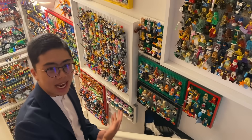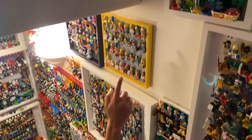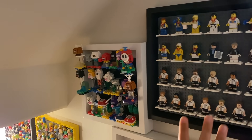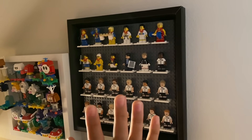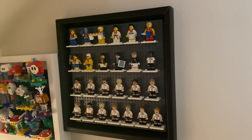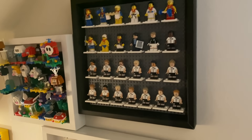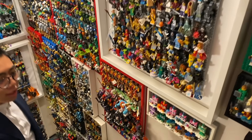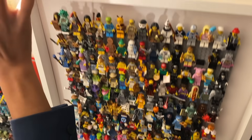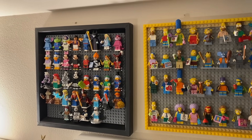Not all of these are standard collectible minifig series. For instance, we have the Looney Tunes one here, Simpsons up here, Mario series 1 and 2 here — with series 3 still being built — and some exclusive sports figures. The first couple of those only came out in 2012 for the London Olympics, and the bottom rows were only released in Germany for their soccer team. Coming on down we have other exclusive series like the short-lived Unikitty series, the Disney series, and that about sums up all the different collectible minifigures in this display.